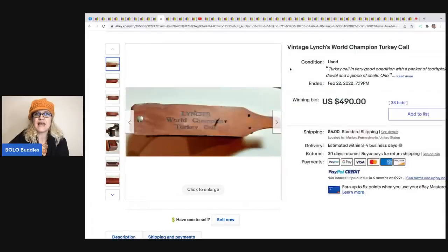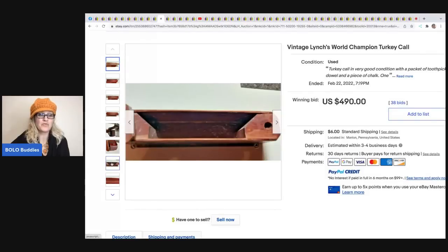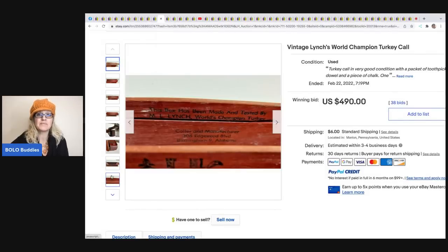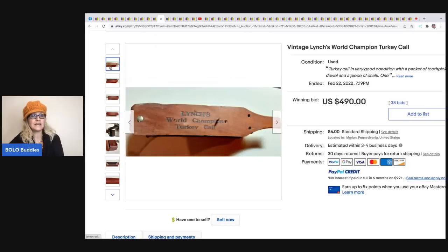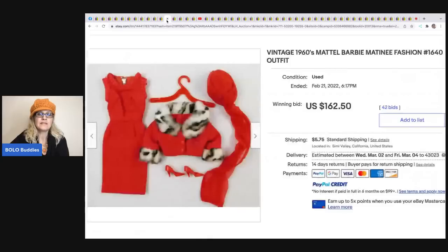Here is a vintage Lynch World Champion turkey call. There are all types of calls, so definitely be on the lookout - they are not all created equal. Some sell for bread and butter and some sell for big money. I always say if you can get it super cheap, just buy it and research it when you get home. This sold for $490 plus shipping.